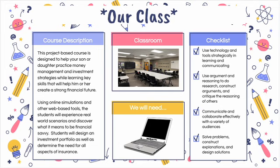Also, by using argument and reasoning to do research, construct arguments, and critique the reasoning of others. Third, by communicating and collaborating effectively with a variety of audiences. And then fourth, by solving problems, constructing explanations, and designing solutions.